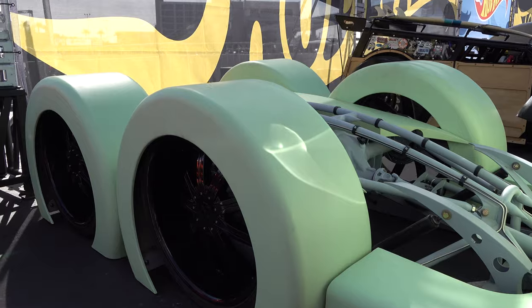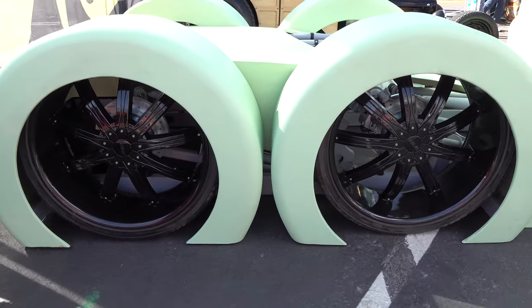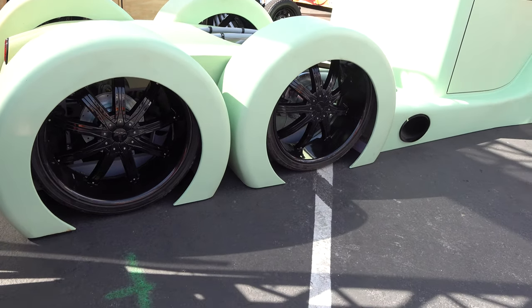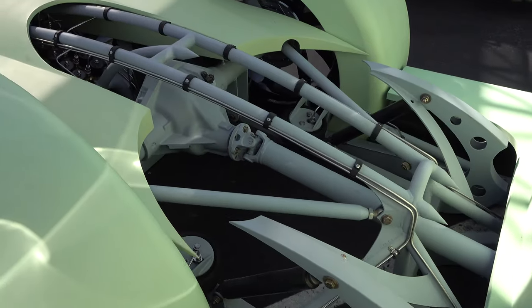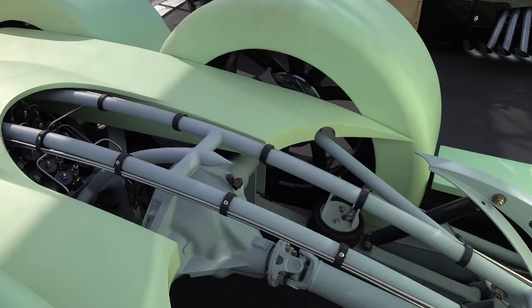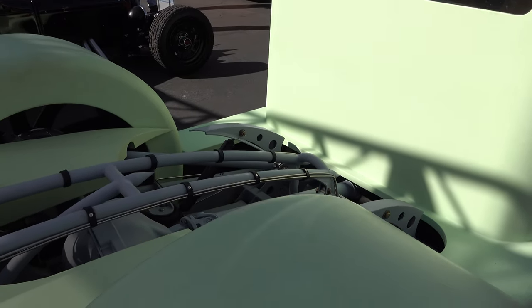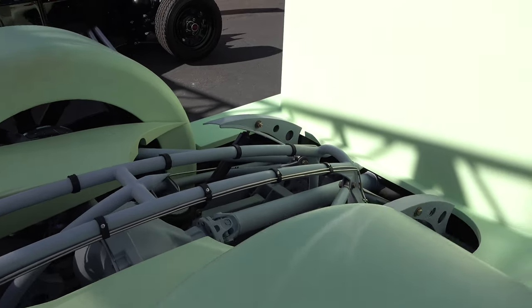Hopefully one day it will be a hundred percent finished and then we'll shoot it again, because I think it's awful cool. It's inspired by the 2004 Hot Wheels Cabin Fever. The builder went to the toy store, saw the Hot Wheels car, and was like, I gotta have one of those. Six years in the making. And look at that rear suspension chassis — I don't know the technical term, but that is way cool. Features like that are why I was like, we've got to take a closer look and show the world this one.